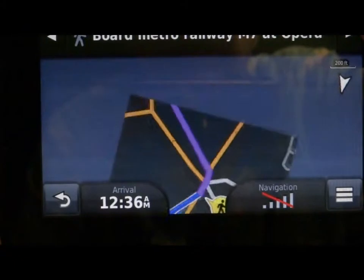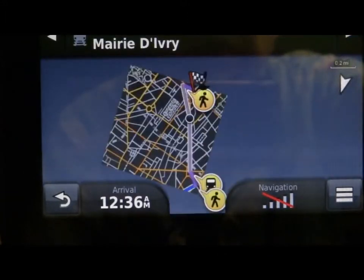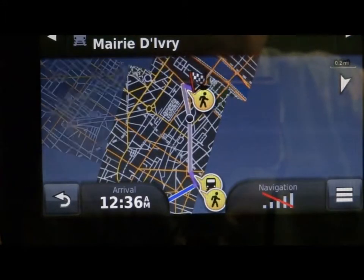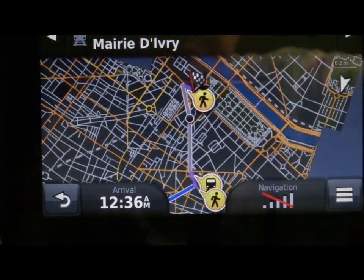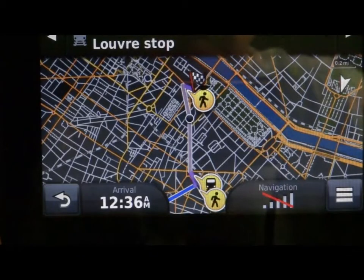We're going to enter the station on the left according to my Garmin. We're going to board Metro Line M7 at Opéra and take it towards Mairie de Vitry. There are all kinds of wonderful electronic signs down in the Metro so you can't really go wrong. We're not going very far — only about a mile — and we're going to get off at the Palais Royal Musée du Louvre stop. That's the Louvre.